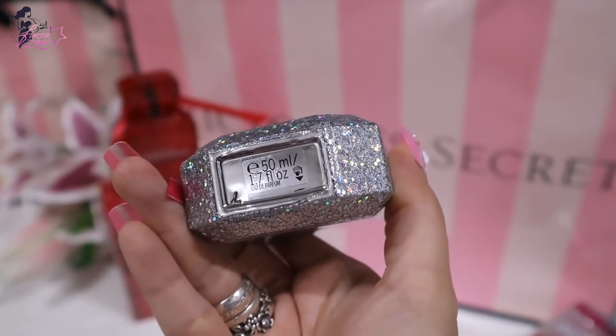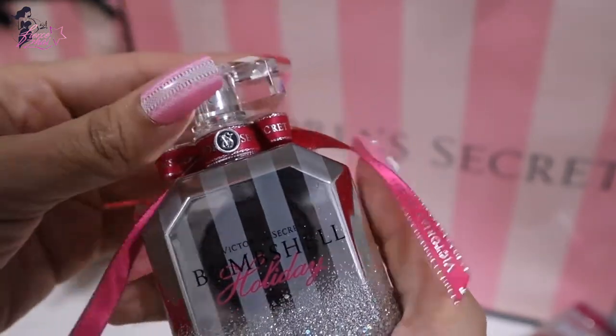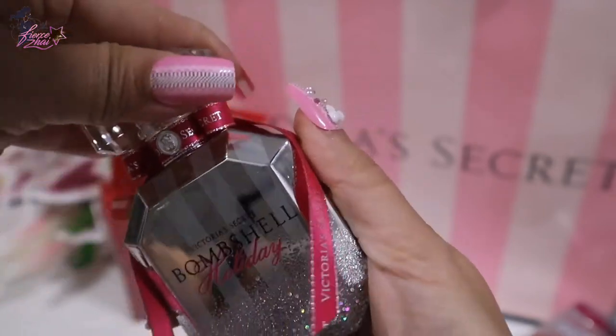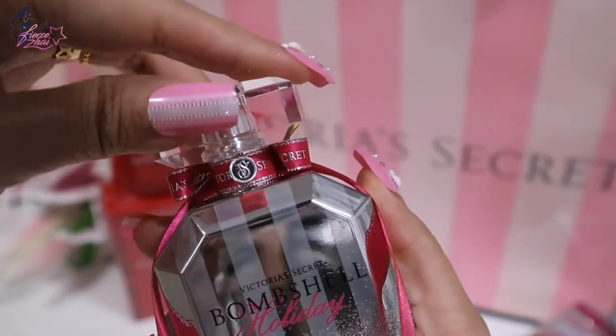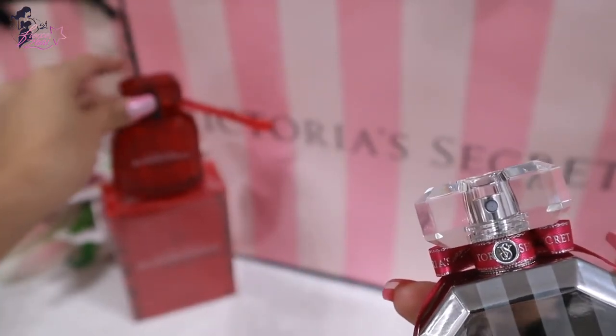This is 1.7 or 50ml, which is how I like my perfumes. This cap is a lot better — as you see, it's not wobbling. It's a lot better than the Bombshell Intense one, which wobbles.